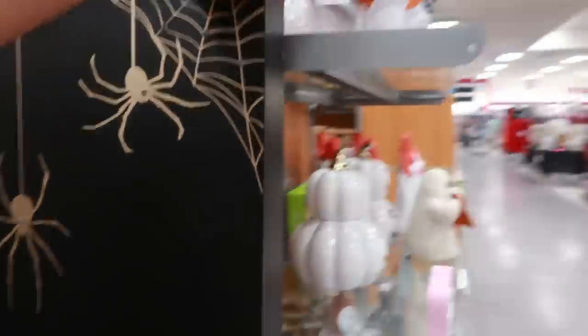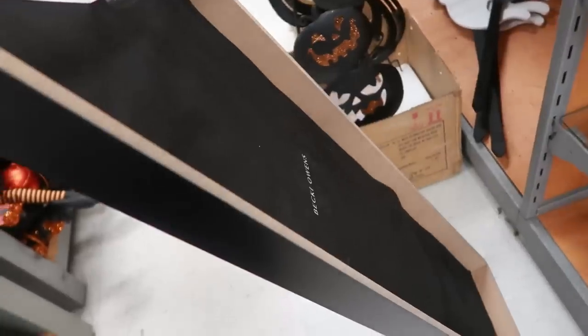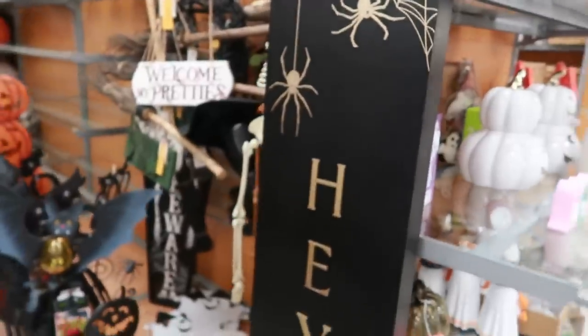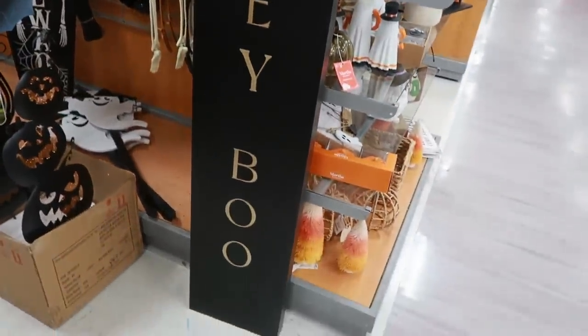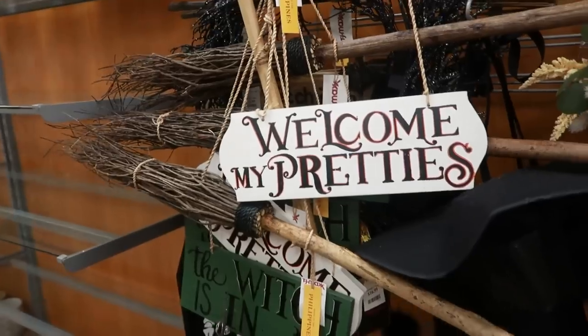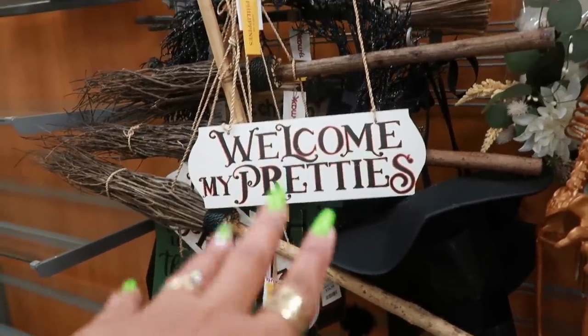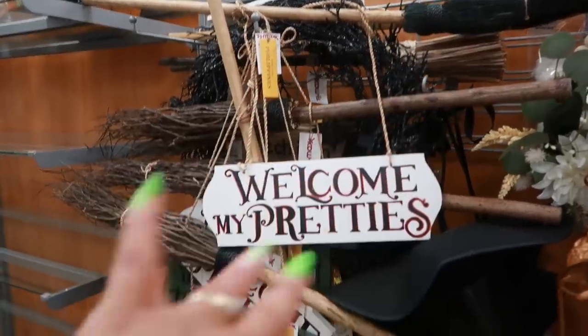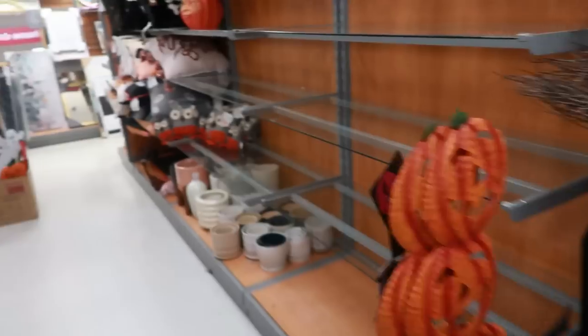I do like this one right here — it's $30. It's a big sign you put on the porch that says Hey Boo in black and gold. There's the Welcome My Pretties sign. I kind of considered that one but I didn't like the broom it's hanging on, so I chose not to get one.